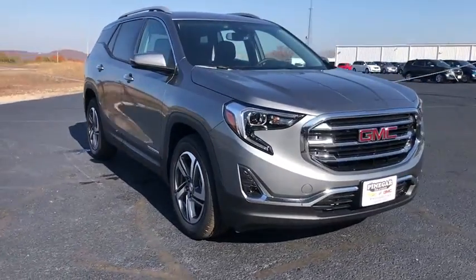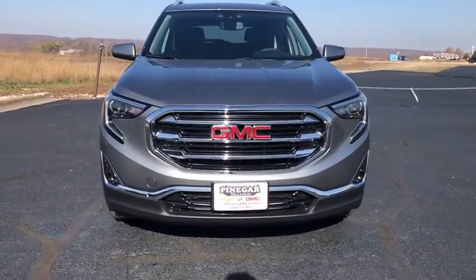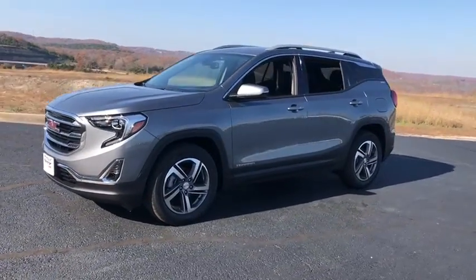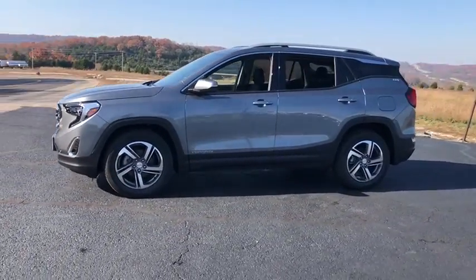Make a great choice today with the 2021 GMC Terrain. The GMC Terrain combines the benefits of a crossover with the style and functionality of an SUV.